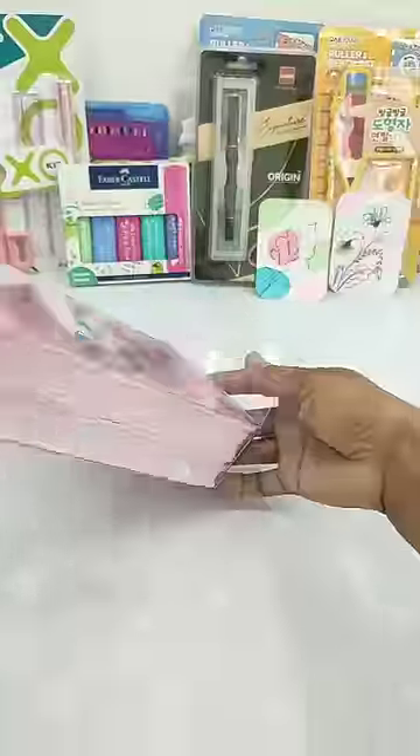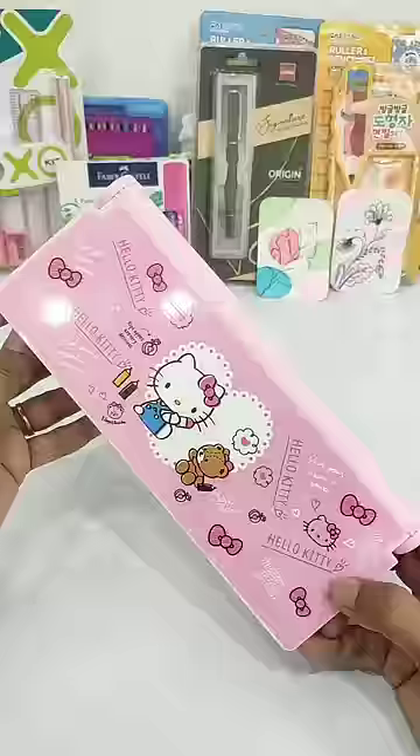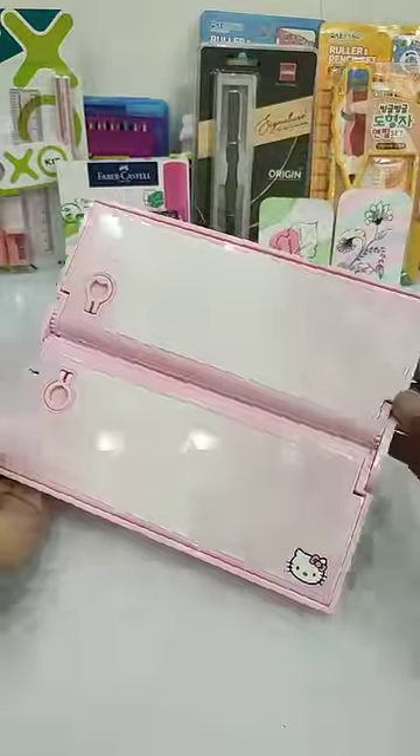Today I have a very unique Hello Kitty pencil box with a price of Rs. 300. Let's see all the unique features of this one. And as you open it,